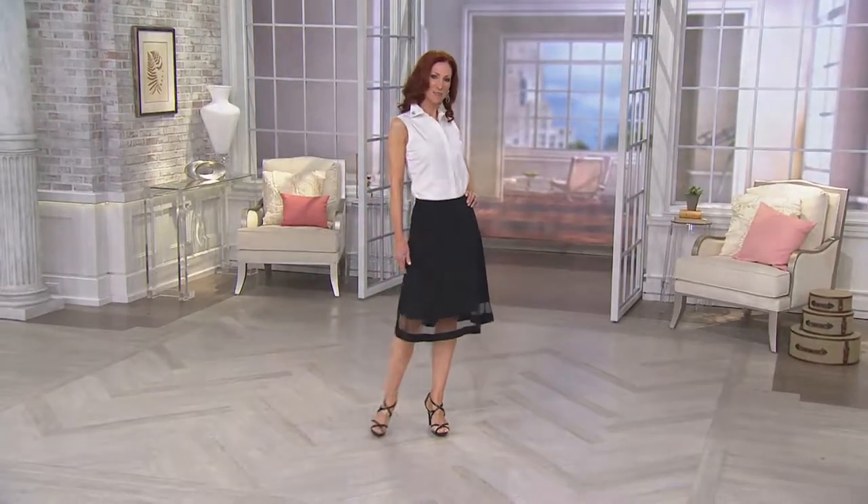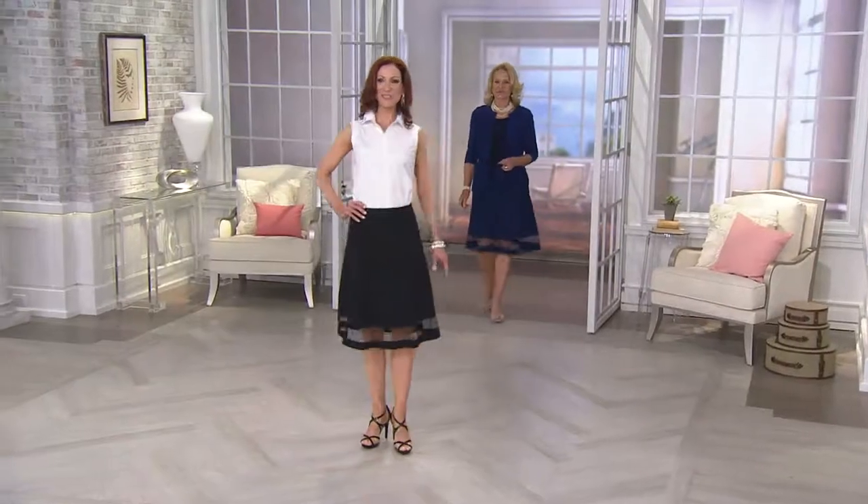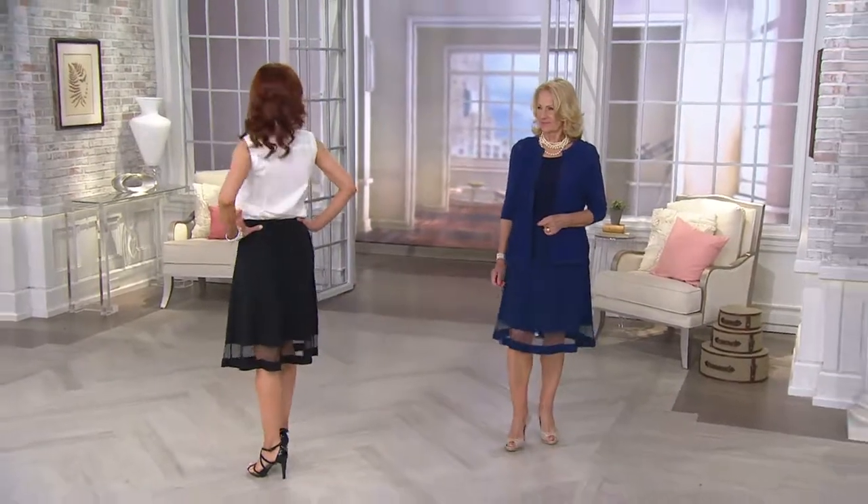Now we're seeing Kate in the black skirt. This one is brand new today — we call it a midi skirt. It's got that great mesh detail so it kind of gives a little of that sexy flair to it. It's $59.50. This one is a poly spandex and so incredibly wearable, available in sizes 2 through 28.